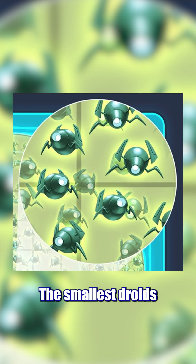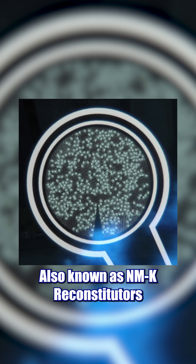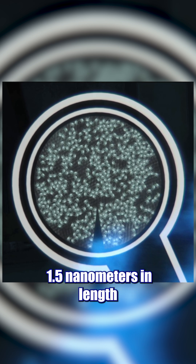Nanodroids — yep, nanodroids, the smallest droids in the Star Wars universe. Also known as NMK Reconstitutors, these droids measured in at 1.5 nanometers in length.